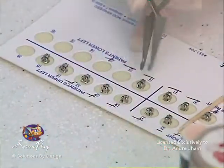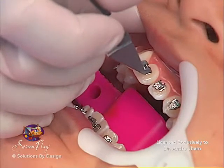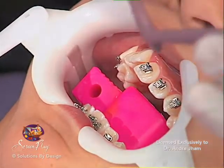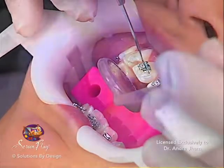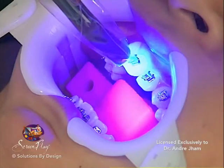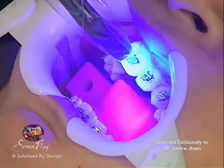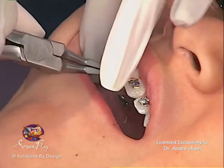Small metal brackets will be cemented to the teeth. This process requires the proper conditioning of the tooth to assure the proper adhesion of the bracket to the tooth. Once in place, the bonding agent on each bracket is activated with a high intensity curing light. Once the brackets are securely in place, a thin wire called an arch wire will be placed connecting each of the brackets.